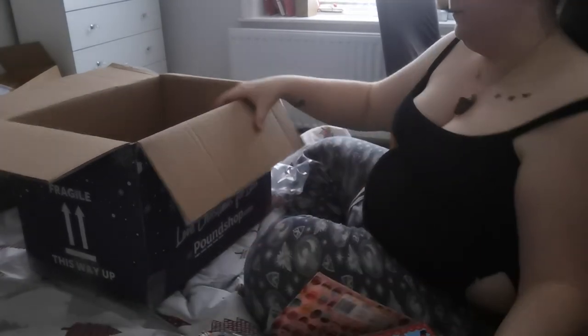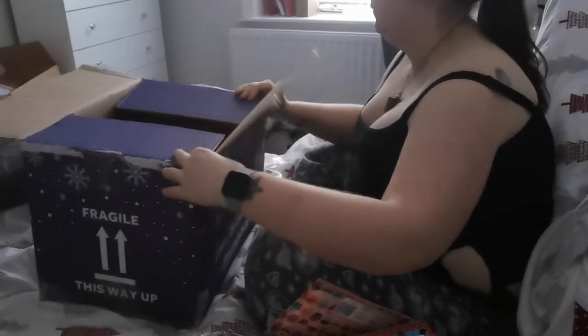I think that's everything in the box and I'm really impressed with it this year. Most of it is for the Christmas Eve boxes and the Christmas stockings for the kids, so I'm going to set those up and there'll be a video on what I'm putting in all of those really soon. Thank you so much for watching — if you haven't already, please do hit that subscribe button, and I hope to see you in my next one. Bye guys!